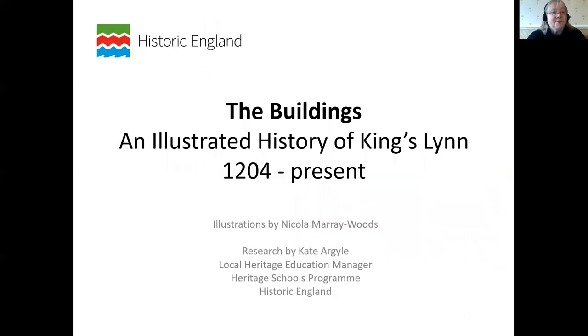For this session I'll take you through Nicola's fantastic illustrations and a little bit of the research I did. I am not a local history expert, which is why it's so important that I work closely with the museums and the people in the town who really know their story. What I did was create a starting point for teachers, many of whom are not local people, so they would know where to go next to find out more about the history that the buildings represent.